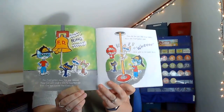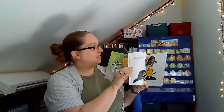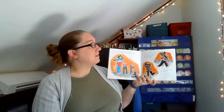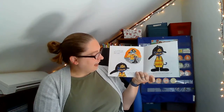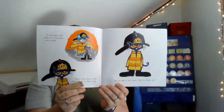Weeeeee! Callie yells as she slides down. The firefighters allow the kids to try on their gear. Firefighters wear lots of equipment. First, Pete puts on the heavy black overalls. Then he steps into the tall black boots. A firefighter helps Pete put on the heavy yellow jacket. Finally, they place a hard black helmet on Pete's head. All this gear is very heavy. Pete can barely move.